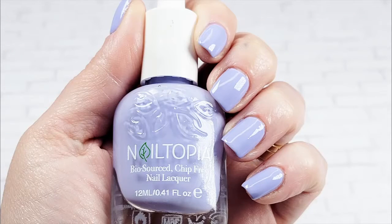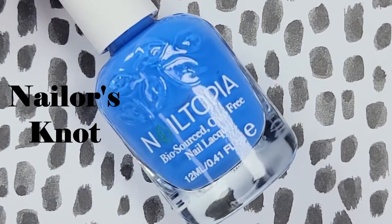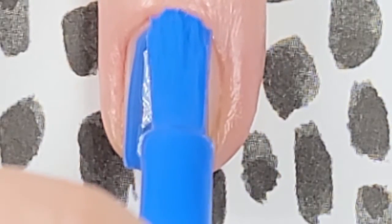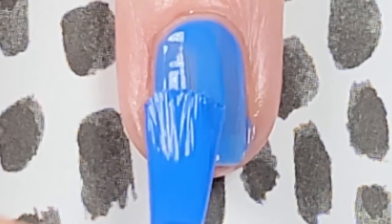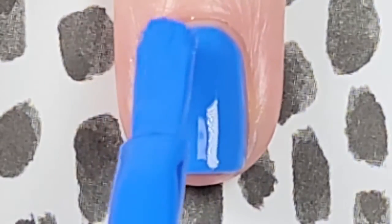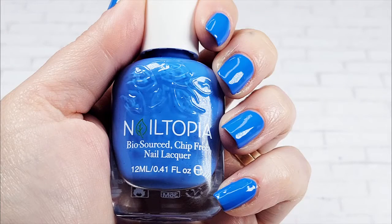That's two coats of Self-Care without a top coat. Nailers Knot is next — a great sailor's reference for this just gorgeous blue. If you're looking for a perfect true blue, this is it. The polish glides onto the nail perfectly, and notice how clean these swatches are, meaning these polishes make for a super easy manicure — especially if you're in a hurry or don't like spending a lot of time on cleanup. I've got opacity on that second coat, and here's two coats of Nailers Knot without a top coat.